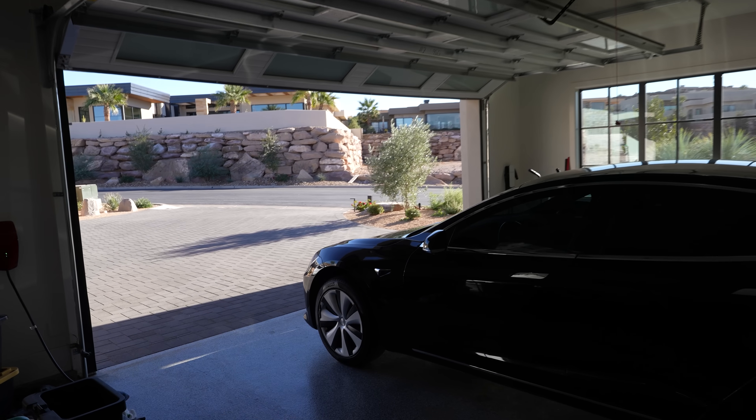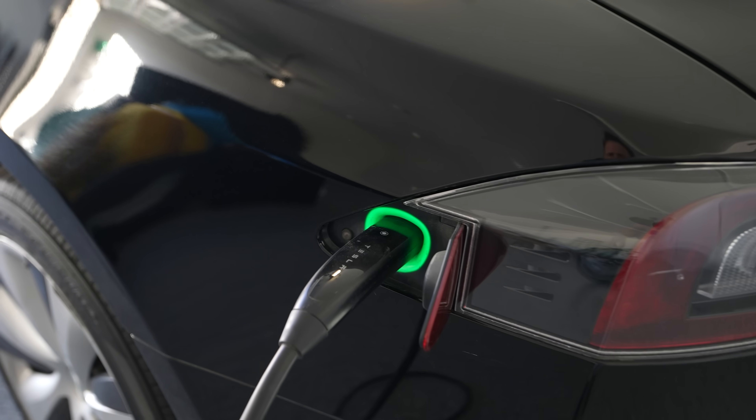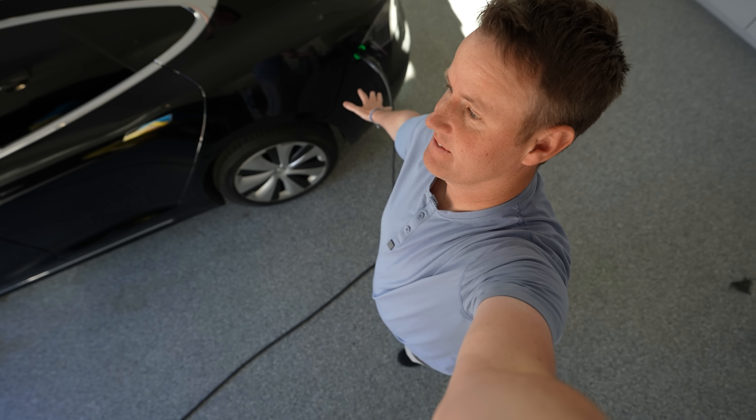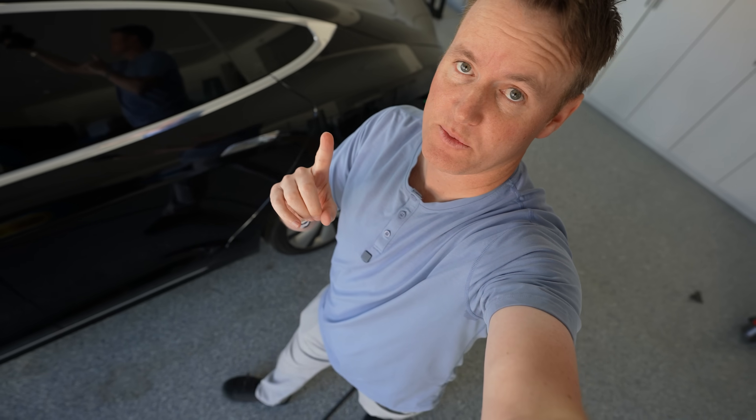It has been two days and we have an absolutely shocking development. This is kind of blowing my mind. Opening the garage — the car is back and it is charging right now. We did get the car back. Here's what the process was.